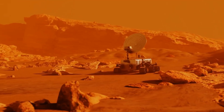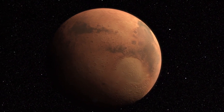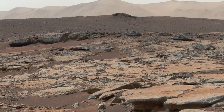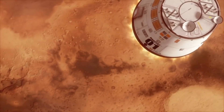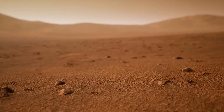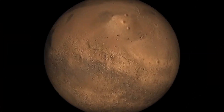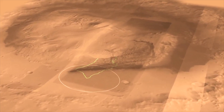Mars is a planet of extremes. It's bitterly cold, has high radiation, and is bone dry. But billions of years ago, Mars was home to lake systems that could have sustained microbial life. As the planet's climate changed, one such lake in Mars' Gale Crater slowly dried out.